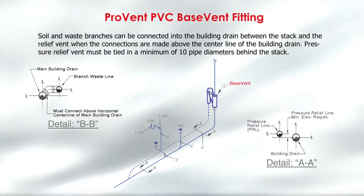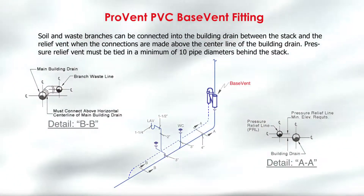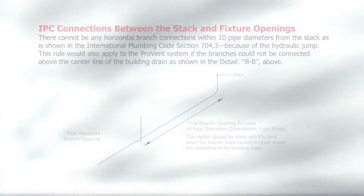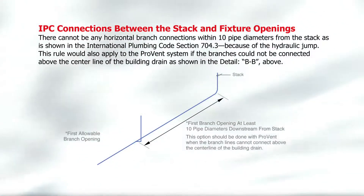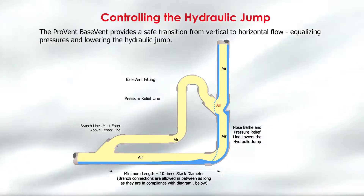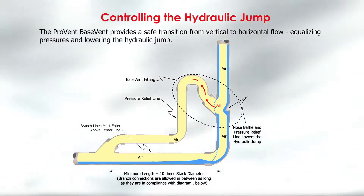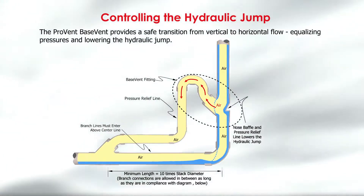The base fitting is used to provide a safe collection of plumbing fixtures when the vertical stack goes from vertical to horizontal into the underground ore collection area. The base fitting controls water flows and has a pressure relief line that goes from the top of the fitting and ties into the horizontal drain at ten times the diameter of the pipe size downstream from the stack base. Both the PRL line and the branch fixtures must tie in above the center line of the drain line. The detail shows that the discharge of the branch drain and the PRL will dump into the open air space on top of the drain water flow line, providing a smooth flow.